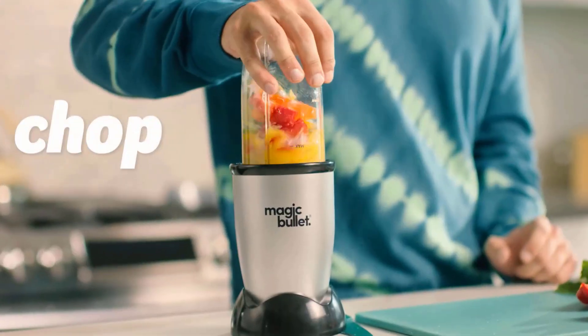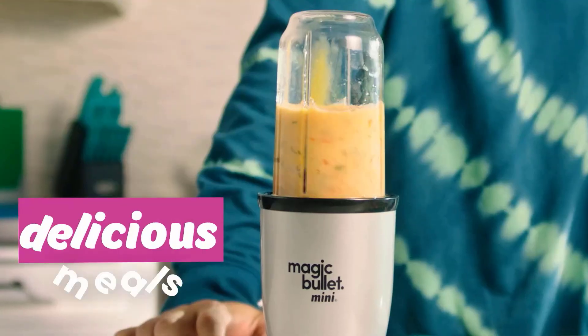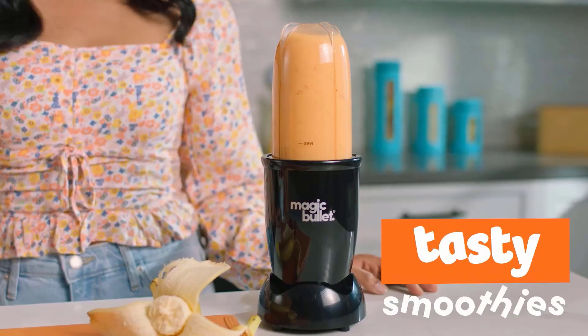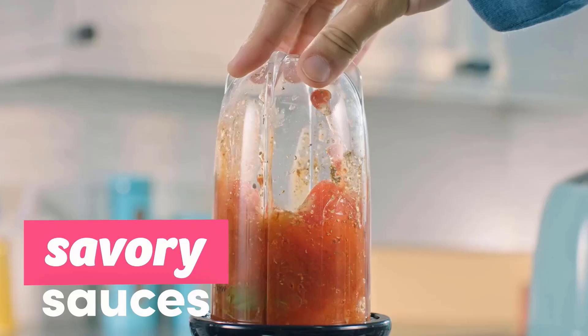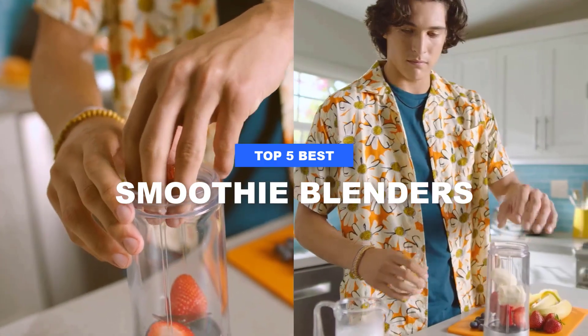Welcome to the world of blending excellence. In today's fast-paced lifestyle, having the best blender can make a world of difference. From whipping up delicious smoothies to preparing soups and sauces, a quality blender simplifies your kitchen tasks.